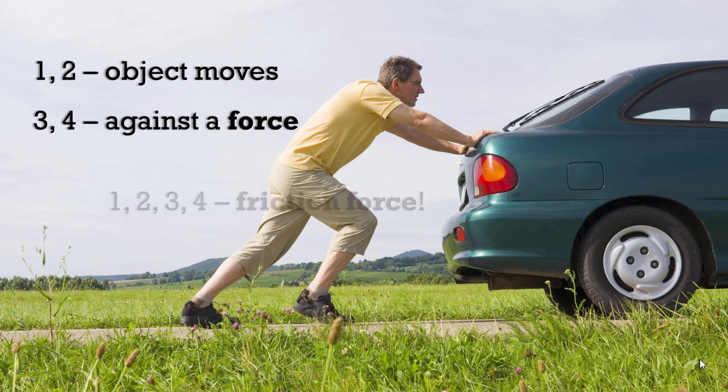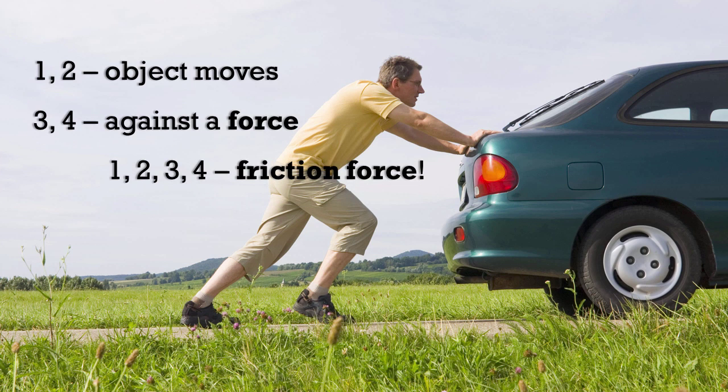1, 2, object moves, 3, 4, against a force — 1, 2, 3, 4, friction force.